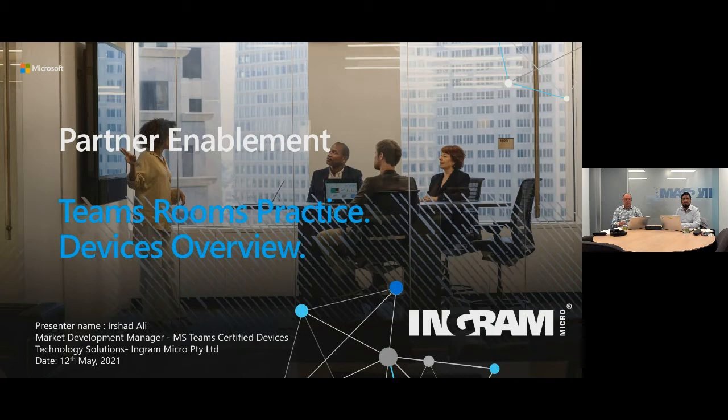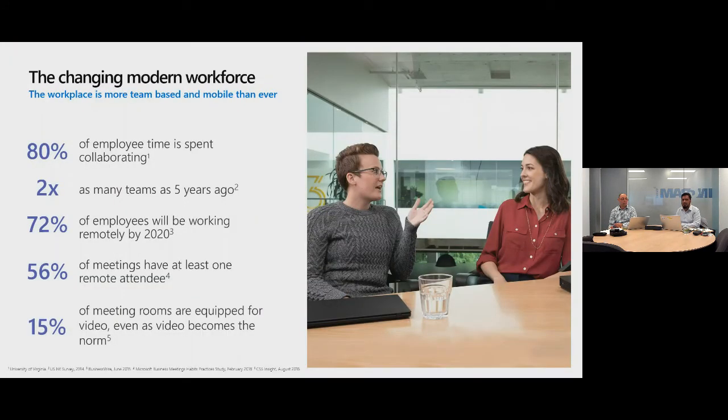Today we'll be talking about Microsoft Teams Rooms devices. As Abby highlighted the whole ecosystem of Microsoft Teams as a dashboard into digital transformation, we'll now be talking about the communication side of things. This slide was before the pandemic, but we were already gearing up — now it's fast-forwarded by another five years. 80% of employees' time is spent collaborating. A meeting is a meeting, but if done in an effective and efficient way, it gets results. We have two times more people using Teams since five years ago. And 15% of meeting rooms are keeping video, even as video rooms become the norm.